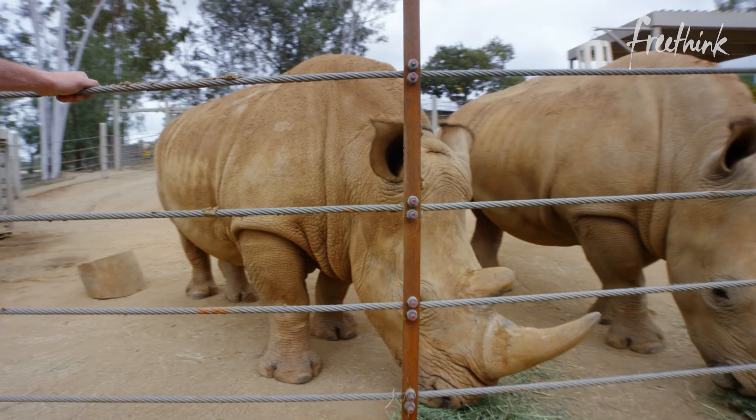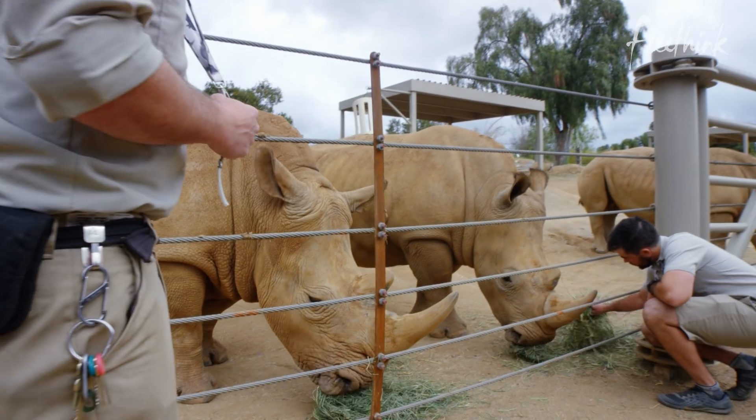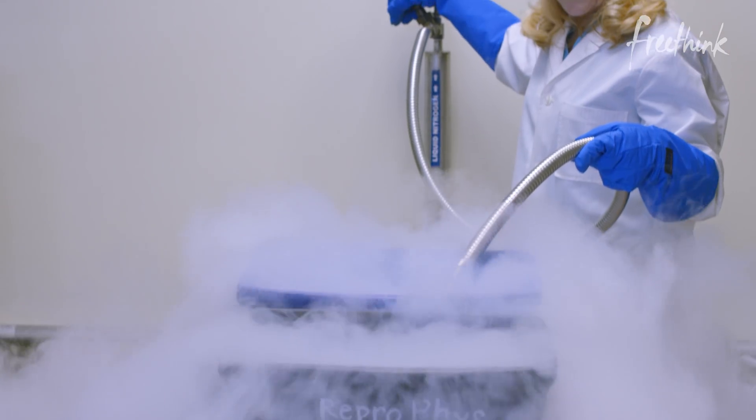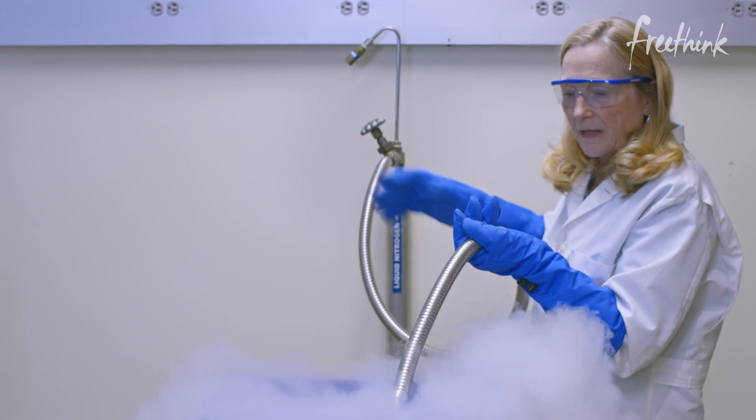This is just the most wonderful job anybody could ever have. I think the interaction with the animals is my favorite part. I also love being in the lab and doing the basic science.